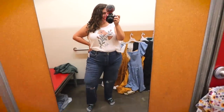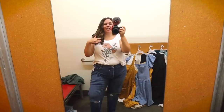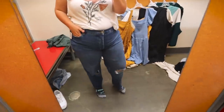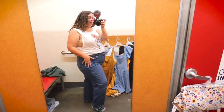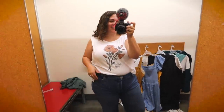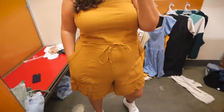I wanted to try just one pair of jeans — the extra high rise sky high straight. They looked similar to my favorite pair at home, which is from Old Navy, so I had high hopes. But the fabric is kind of bunching and they just look a little awkward on me. I'm wearing a size 20 and there's nothing really wrong with them, but they're a no for me.